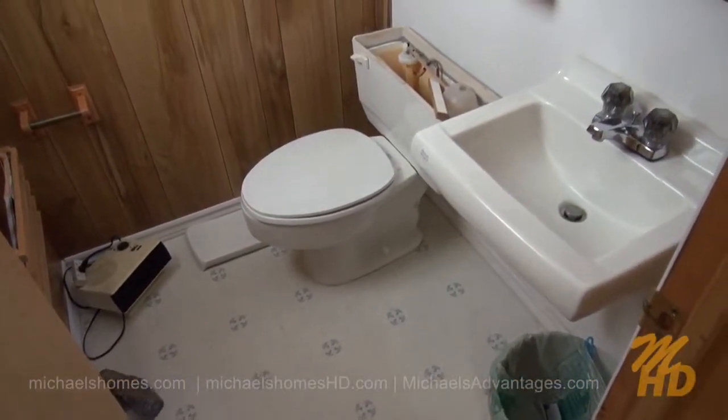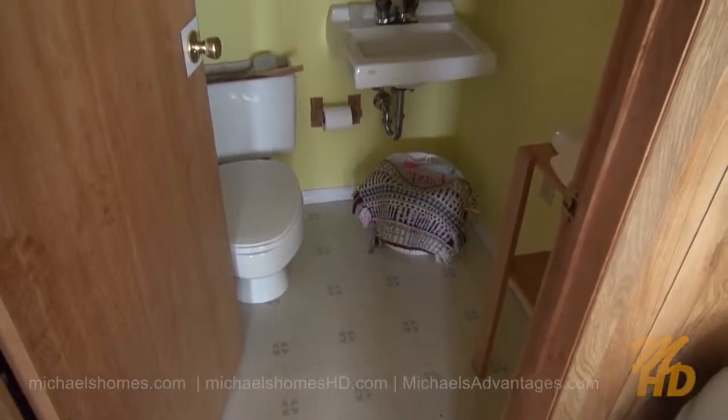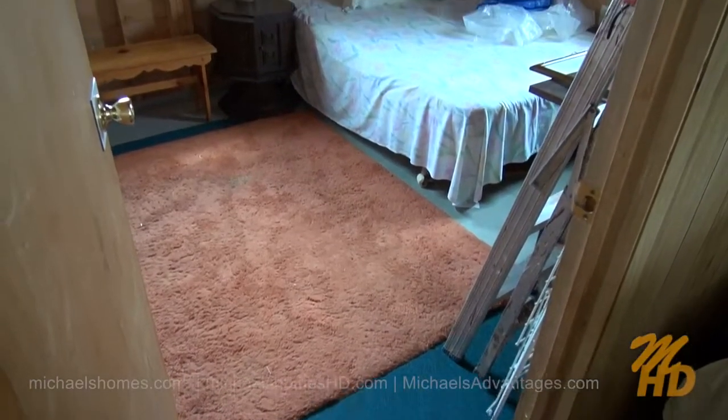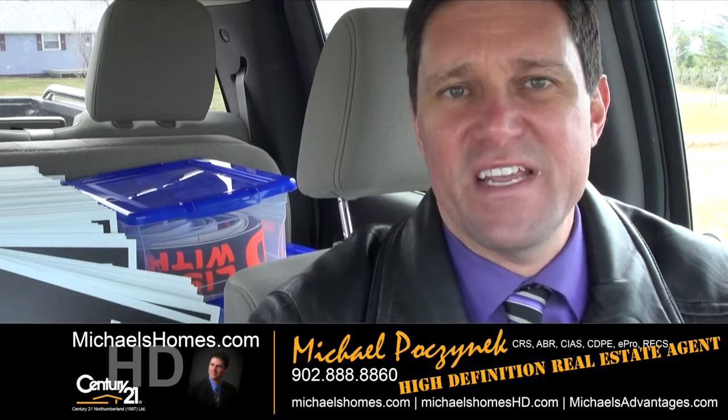The master bedroom contains its own en-suite with toilet and sink. The main bathroom right off the main room here is complete with bathtub and shower head. This would be the second and last bedroom. So that's it for 352 Hebrides Lane.